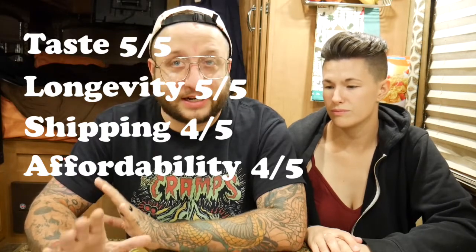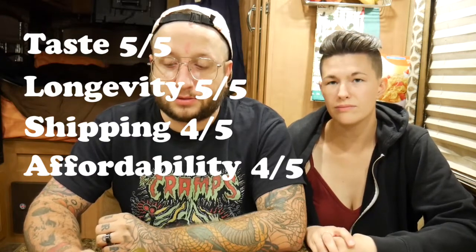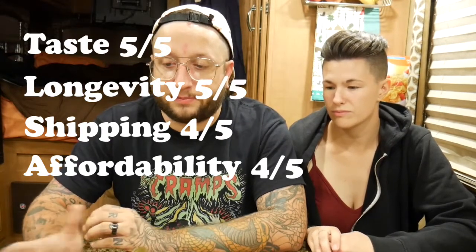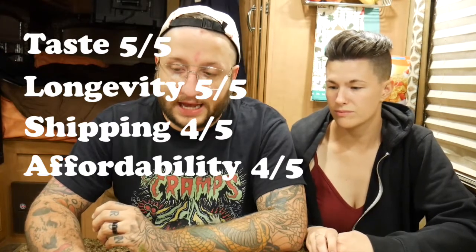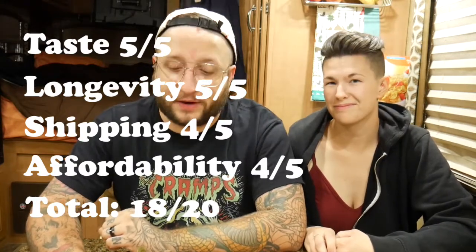I've already stated it is worth the price, but I'd be blown away if I could get them for less than ten dollars a can for the coho, and maybe a little cheaper for the herring. That leaves us with a total score of 18 out of 20, which is very fair and very good for this product. I will be ordering more and I do suggest you guys order more. I'll leave a link in the description box where you can visit Wild Fish Cannery - I believe it's wildfishcannery.com.